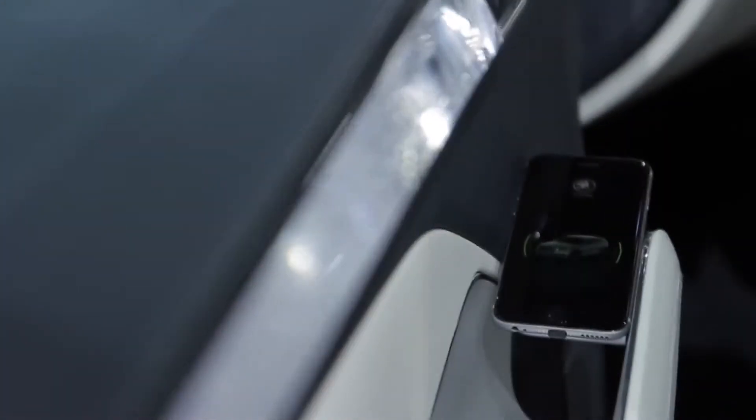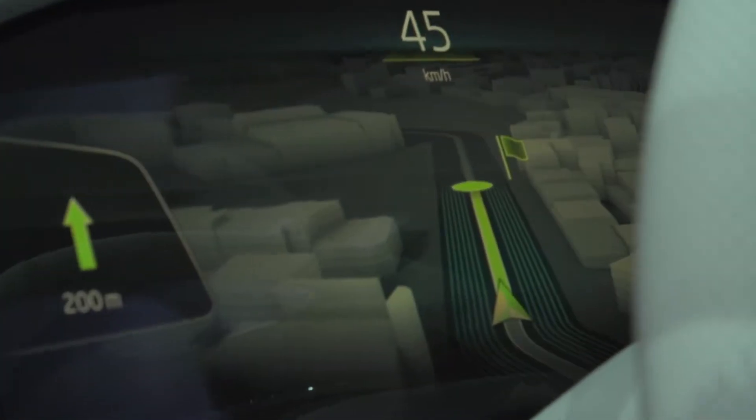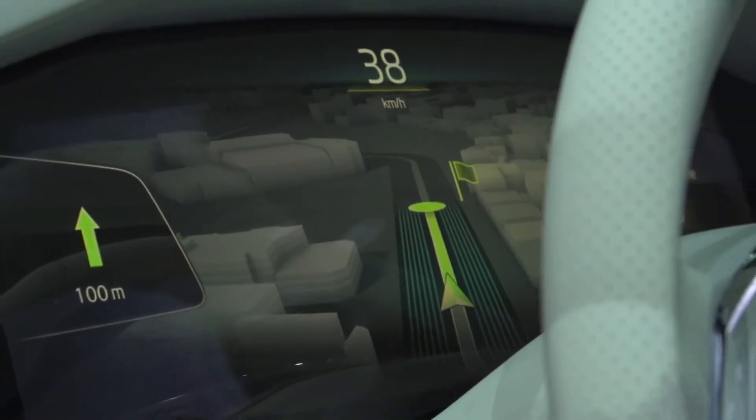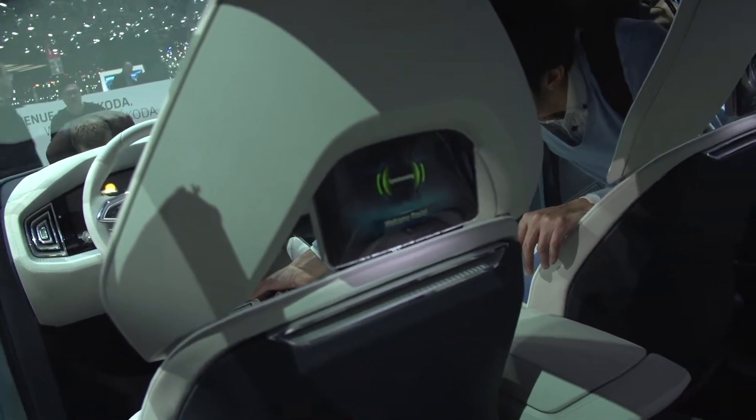The desire for unlimited communication in the car is more than taken into account with Skoda Vision S. Generous displays and modern connections guarantee perfect connectivity and easy operation.